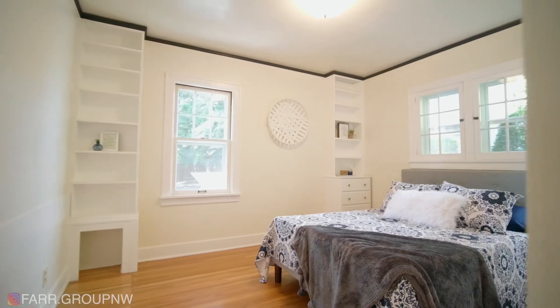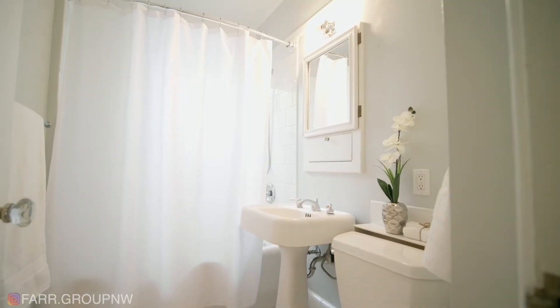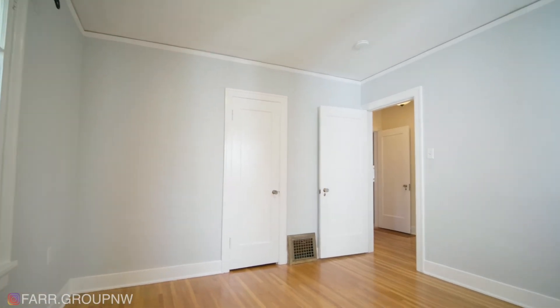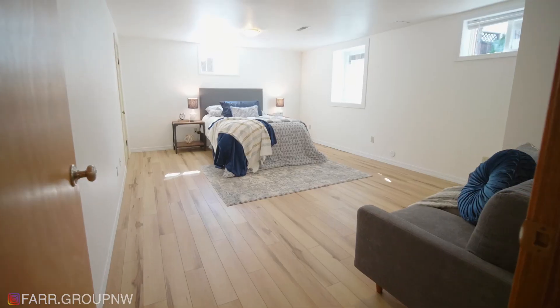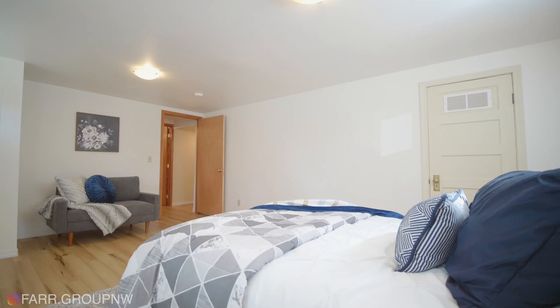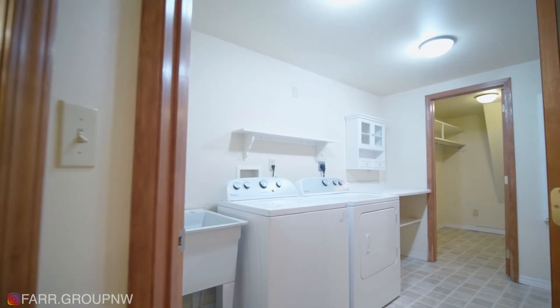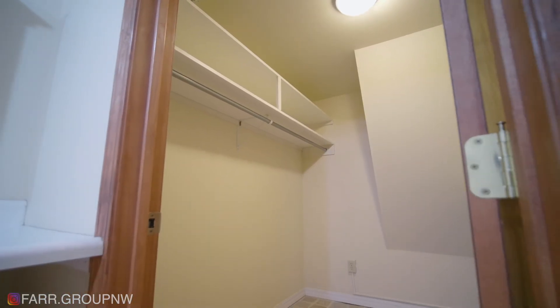This is a three-bedroom, two-bathroom home. Upstairs on the main floor are two generously sized bedrooms and a full bathroom. Downstairs you'll find an oversized bedroom, a full bathroom, and a very spacious laundry room. Who doesn't love a big laundry room?